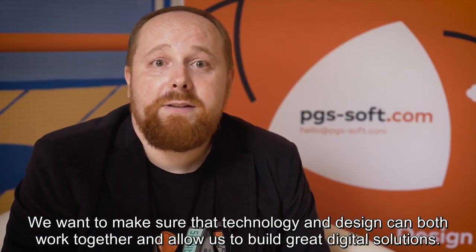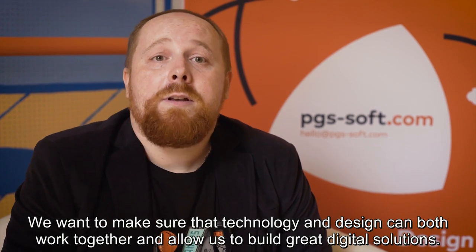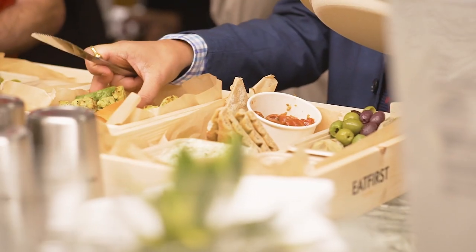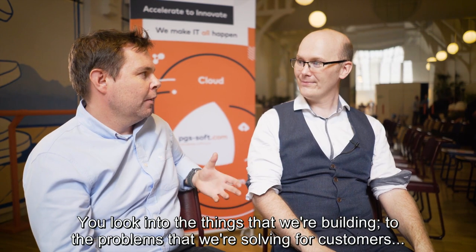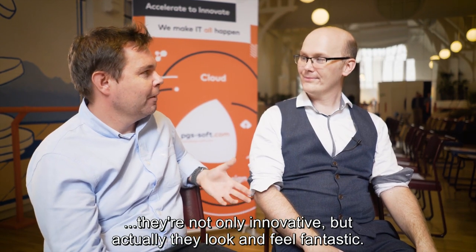We want to make sure that technology and design can both work together and allow us to build great digital solutions. If you look into the things that we're building today, the problems that we're solving for customers are not only innovative, but actually they look and feel fantastic.